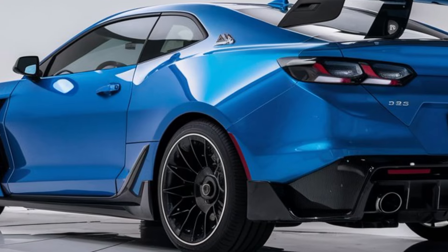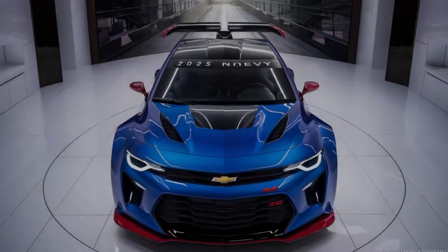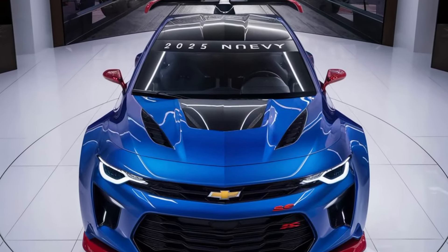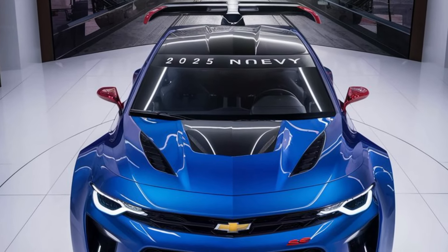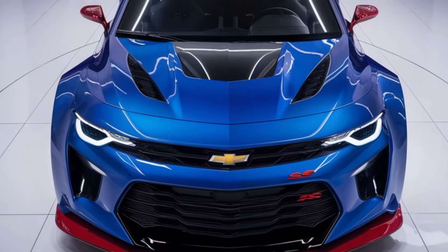In terms of pricing, we expect the 2025 Chevy Nova SS to start at a competitive range for muscle car enthusiasts, around the $40,000 to $50,000 mark for the base model, with higher-end versions reaching upwards of $70,000 for those looking for maximum power and features.